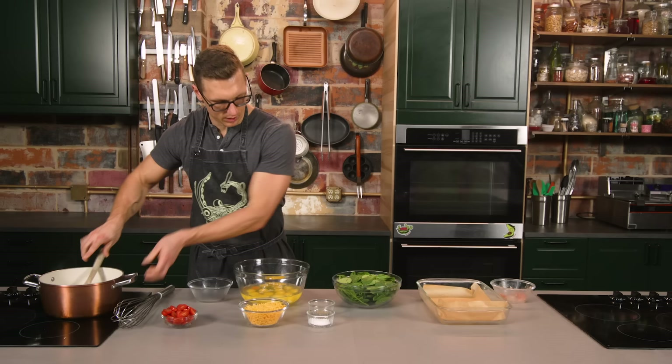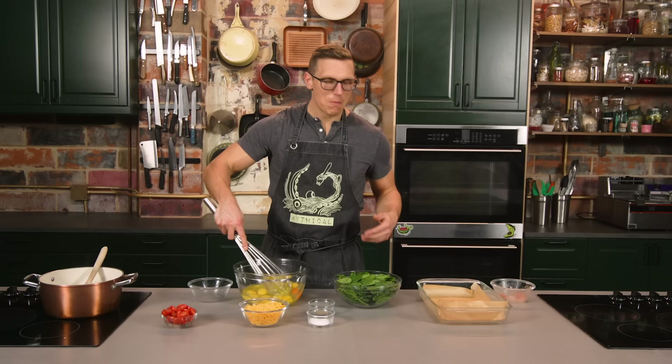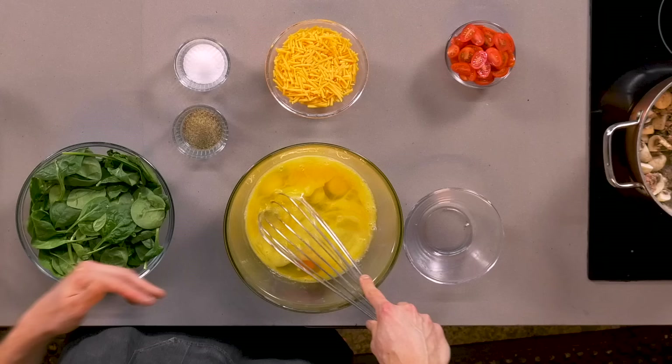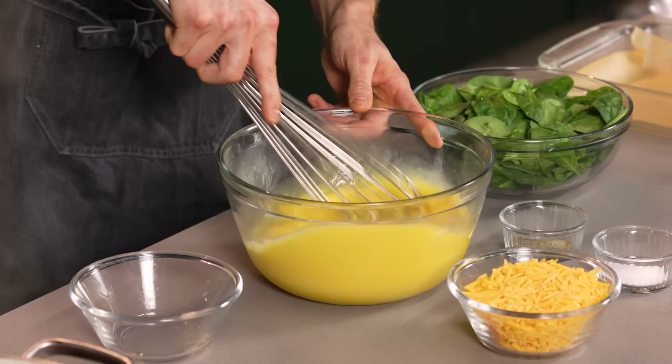Now I'm going to start whisking up these eggs. The idea behind this is it's like a crustless, milkless quiche. I know what you're saying — Josh, crust and milk is what makes a quiche a quiche. What this really is, is like a Hotel Continental Breakfast giant tray of eggs that they cooked in a big steam oven, but there's tasty stuff inside so you can just eat it and microwave it, and it's delicious.